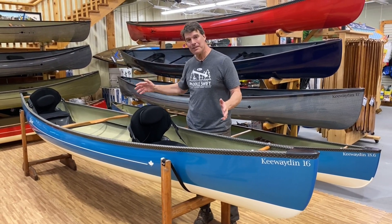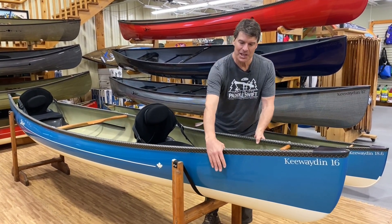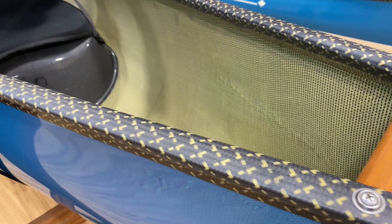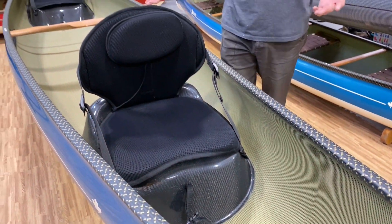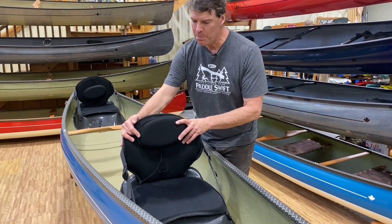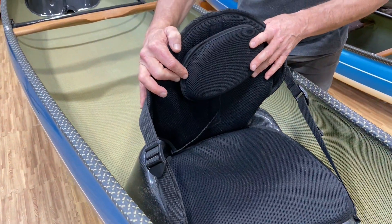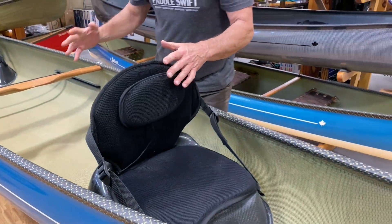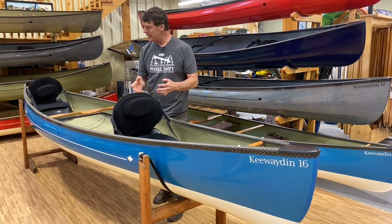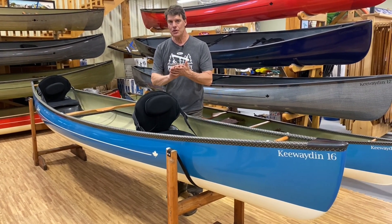Here's another really cool version — the Kiwaden 16 pack boat tandem with a sapphire blue finish in the kevlar fusion laminate, with the black and gold carbon kevlar trim and cherry handles and yoke. What's really neat about this is it has our super comfortable pack boat seats — lots of padding on the bottom, adjustable lumbar support, a very flexible seating system we call the limousine. If you really have back issues or want a lot more support while paddling, this is only available in the Kiwaden 16. Check out our 2022 pack boat video to learn all about this.